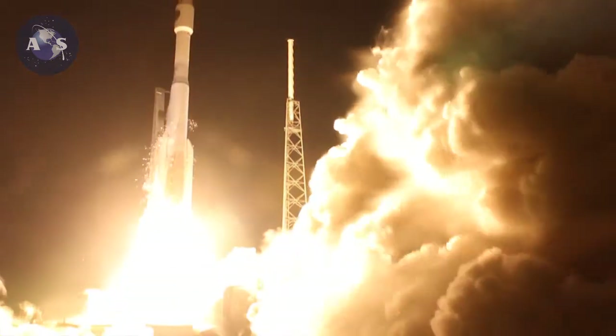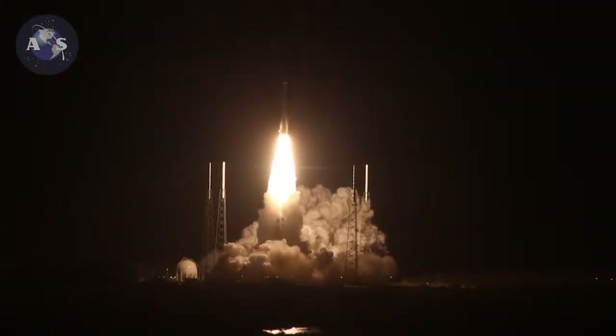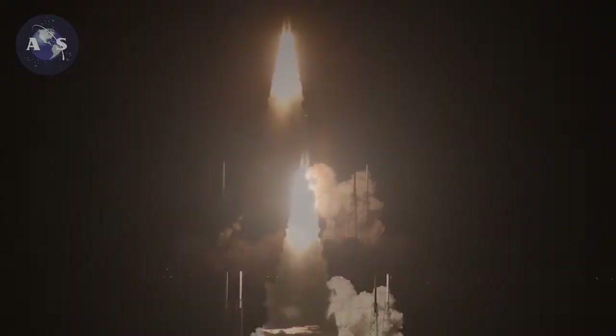And liftoff of the Atlas V with MMS, using magnetic reconnection to fill in pieces of the puzzle of space weather.